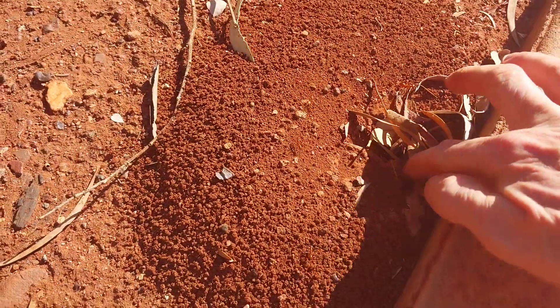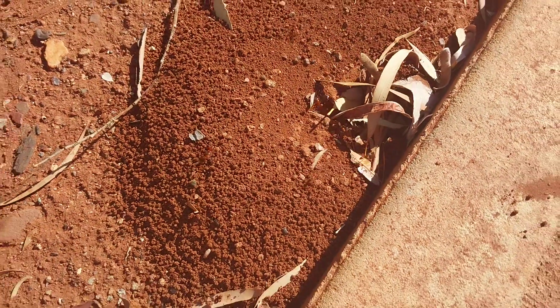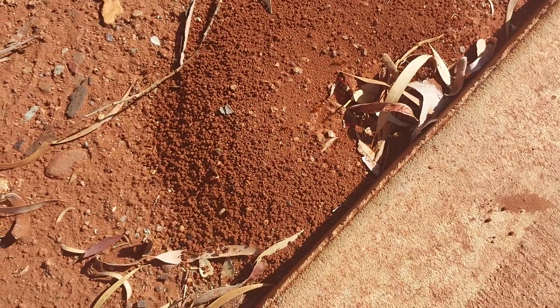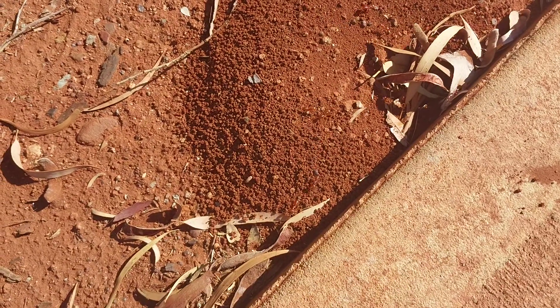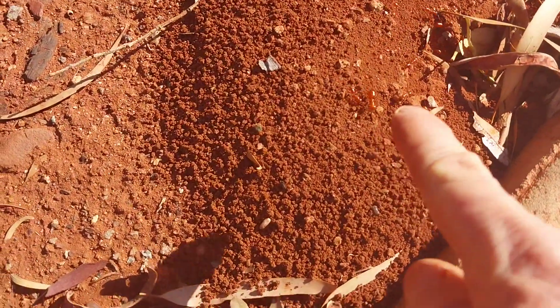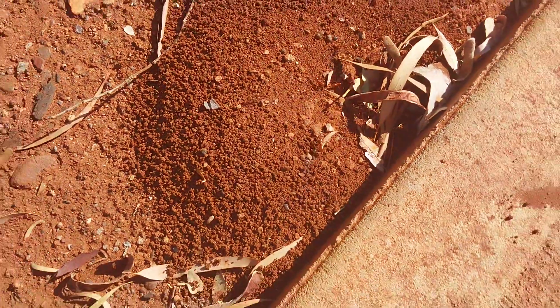These ants move really quick and don't seem to be too aggressive. This is up here in northwest Western Australia — I don't know what type of ant these are, they're not a bull ant. There's worker ants and a soldier ant; this one is a soldier, and the little ones are workers.